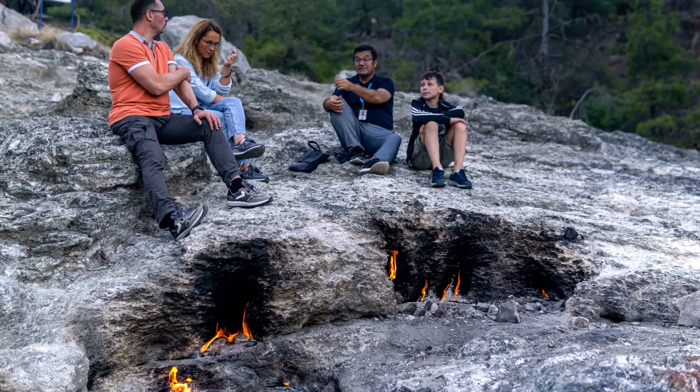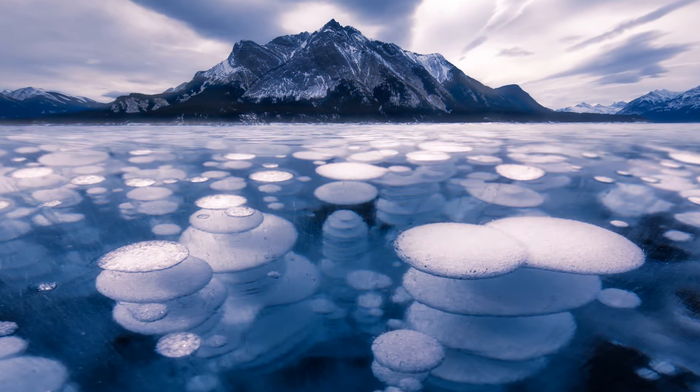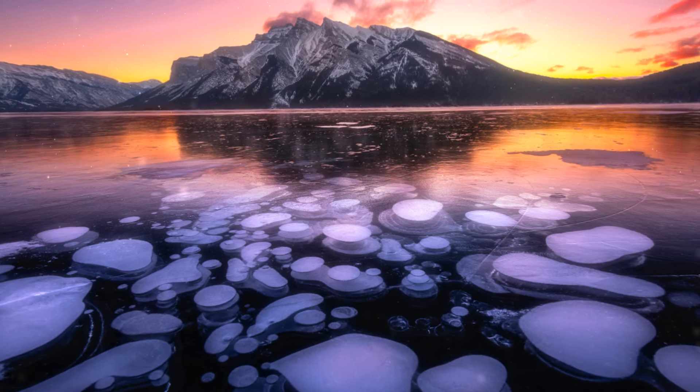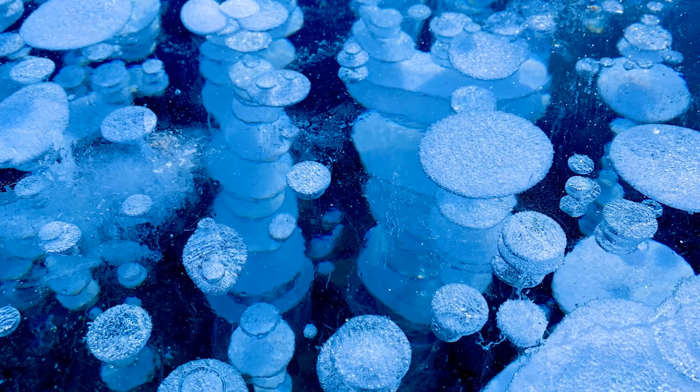Walk on frozen Lake Abraham in Canada. In winter, the frozen water gets filled with ice bubbles that look magical — but these white orbs aren't that safe; they consist of flammable methane gas. Beauty can be misleading.